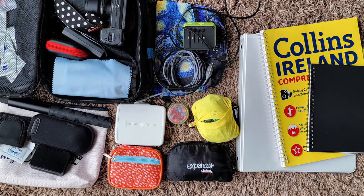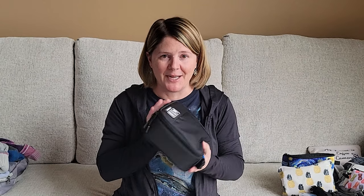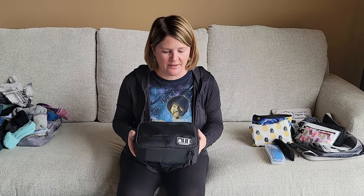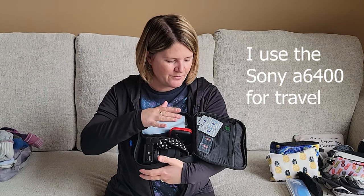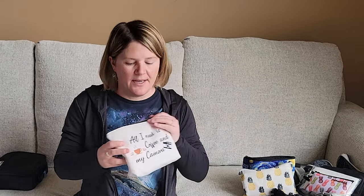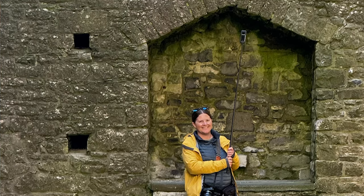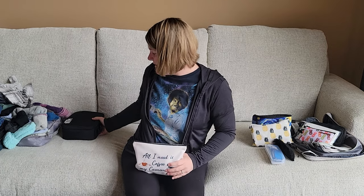Moving on to accessories: I'm a photographer and I like to bring all my camera stuff in one compact bag that I keep in my backpack. I have my camera, an extra lens, battery charger, batteries, memory cards, and lens wipes. I also bring an Insta360, which is a 360-degree camera, with extra batteries. That's all I bring for camera gear, plus I use my phone a lot to take photos.